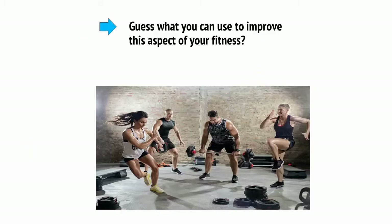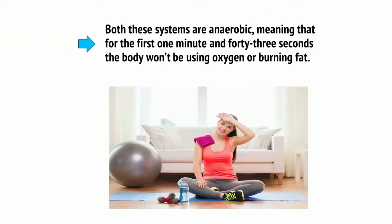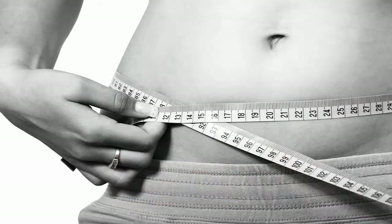And guess what you can use to improve this aspect of your fitness? HIIT. Both these systems are anaerobic, meaning that for the first 1 minute and 43 seconds, the body won't be using oxygen or burning fat. In order to lose weight, training must continue past this point and force the body to find its energy elsewhere.